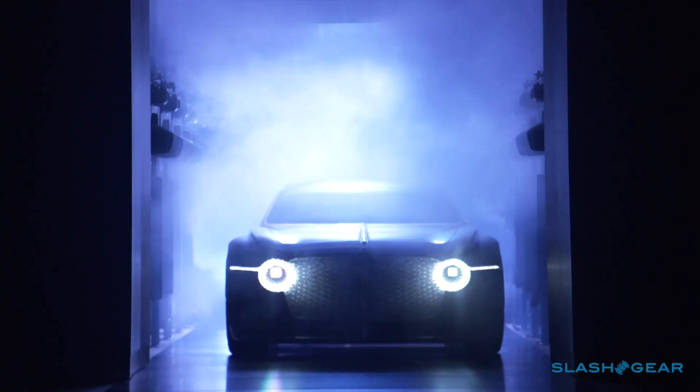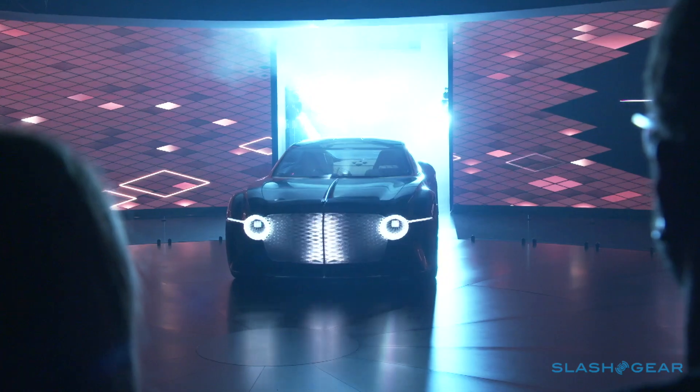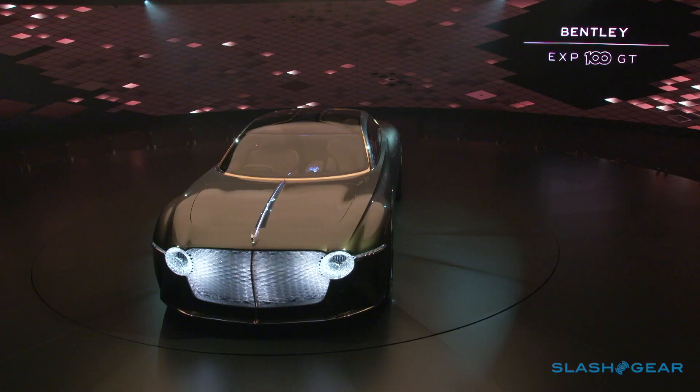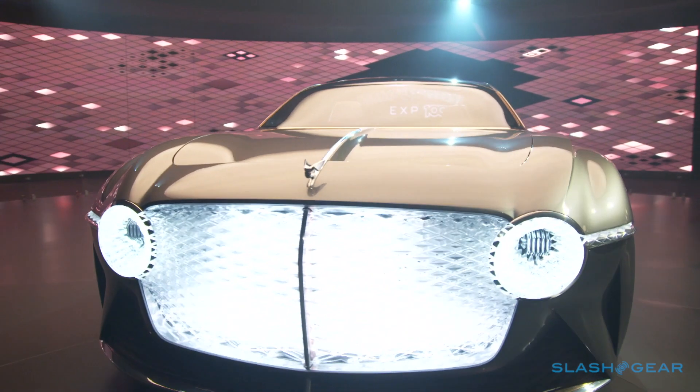Bentley clearly doesn't think the car of 2035 will be small or discreet. At 19 feet in length and almost 8 feet wide, the EXP 100 GT is a thoroughly huge vehicle. There's a new paint pigment derived from rice husk ash, along with copper and aluminum, and most noticeable is the illuminated grille and animated headlamps which light up in patterns to welcome you to the vehicle.